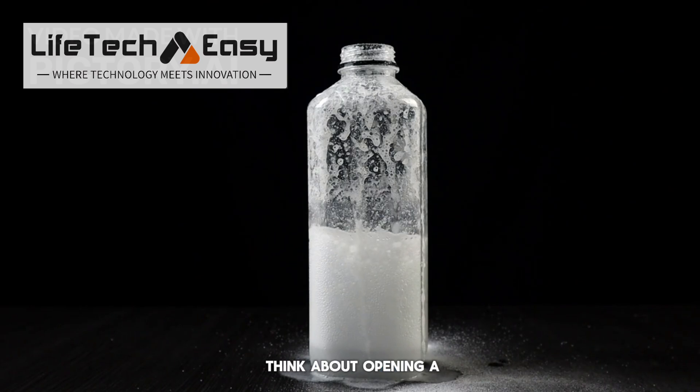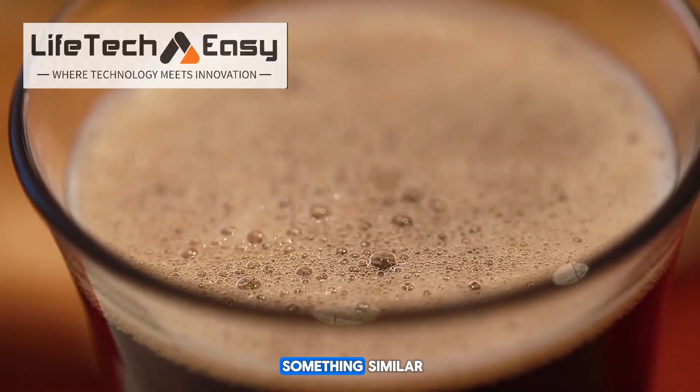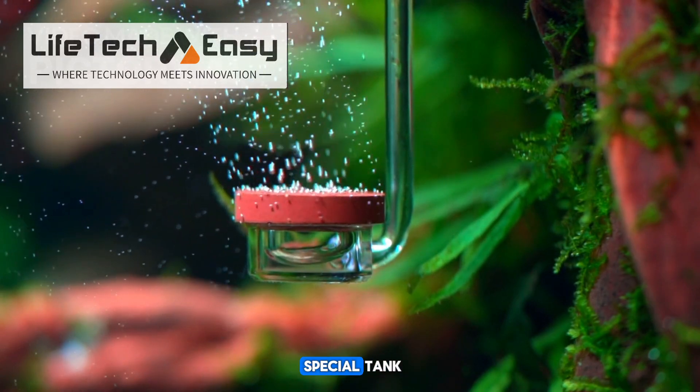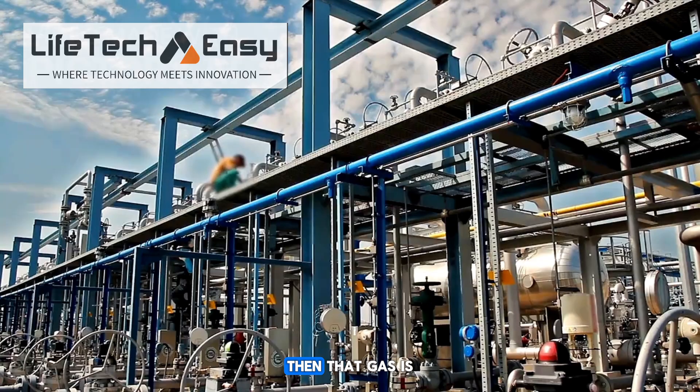To explain it simply, think about opening a soda bottle — it fizzes because carbon dioxide gas escapes. SeaCure does something similar. It changes the seawater to make it more acidic in a special tank, and that causes the CO2 to bubble out as a gas. Then that gas is collected and stored safely underground.